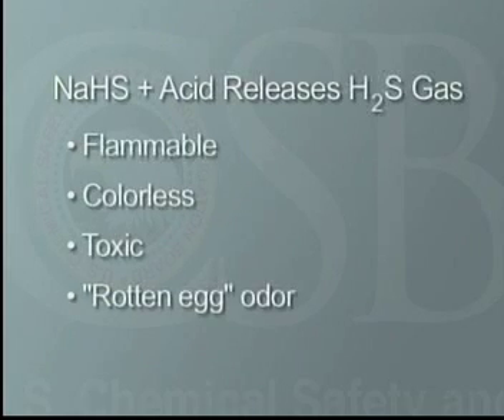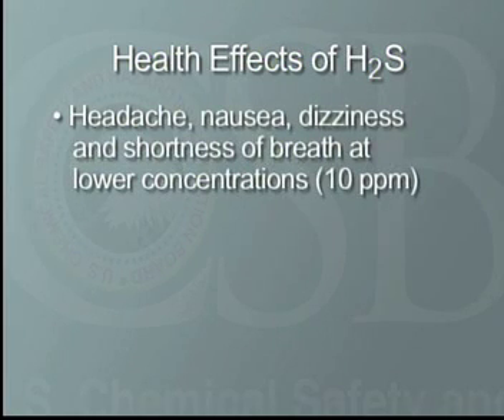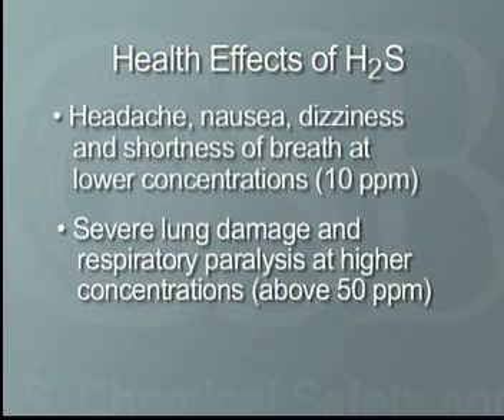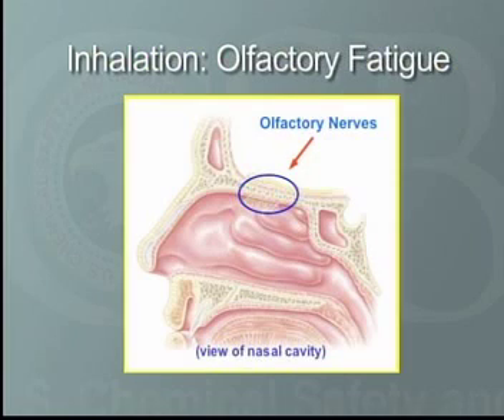When mixed with acid, NaHS releases H2S, a flammable, colorless, toxic gas with a very distinctive rotten egg odor. The health effects of H2S range from headache, nausea, dizziness, and shortness of breath at lower concentrations, to severe lung damage and respiratory paralysis at higher concentrations. Brief exposure to very high concentrations or prolonged exposure to lower concentrations can be fatal. The average person can smell H2S at low levels that are relatively safe, but as the concentration rises, H2S deadens the sense of smell, making the odor more difficult to detect — a phenomenon called olfactory fatigue. Without the ability to smell H2S, workers can quickly be overcome by a release.